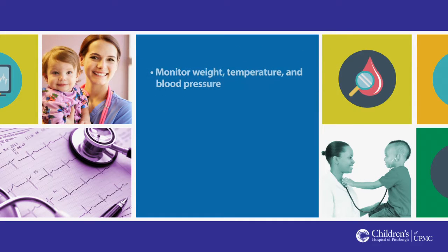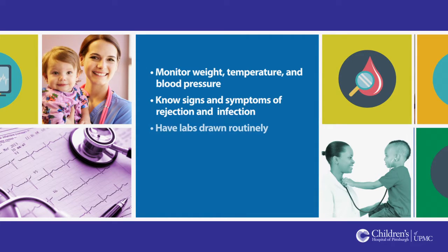To stay healthy, you will also need to monitor your weight, temperature, and blood pressure. Know and understand the signs and symptoms of rejection and infection. Have labs drawn routinely, and attend all follow-up appointments.